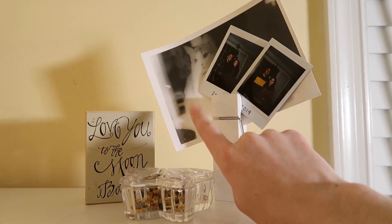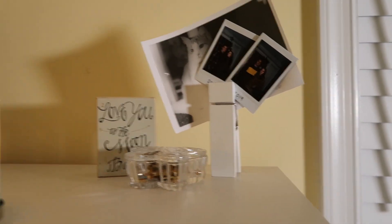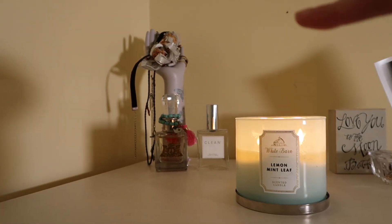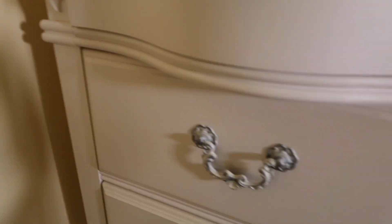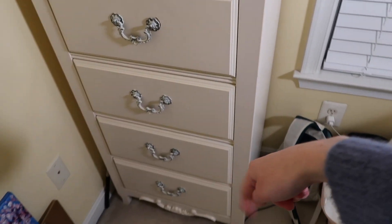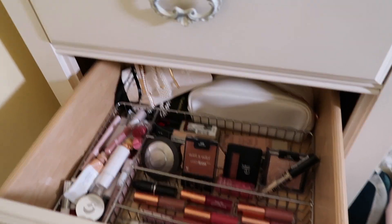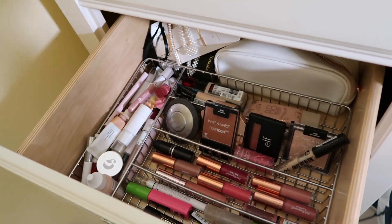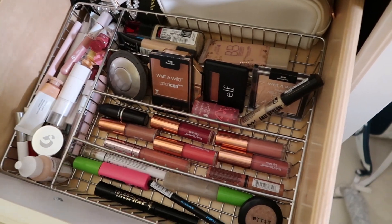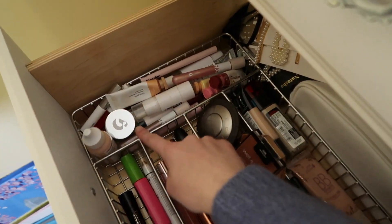Moving on to my makeup — I keep it in this little dresser behind me. On top my sister made this picture of Zeus in film photography, and there are some polaroids from the past two Christmases, a candle, dried prom flowers, and some other little things. I cleaned it right before this video. I keep my makeup in these two drawers here. This main drawer has basically all of my makeup, and over here you can see my Glossier section.